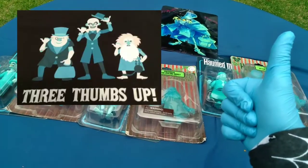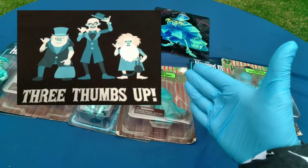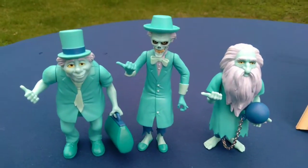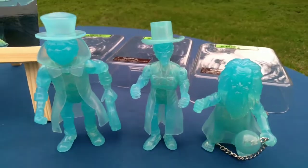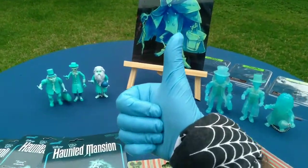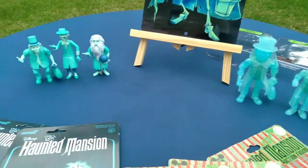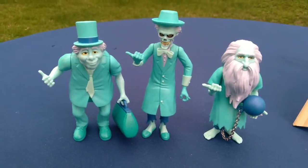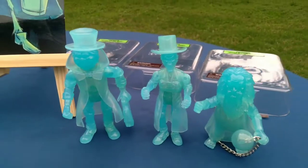Happy Paranormal Day! Thank you for the thumbs up — that's probably what I like most about the hitchhiking ghosts anyway: they're all thumbs, in and up.